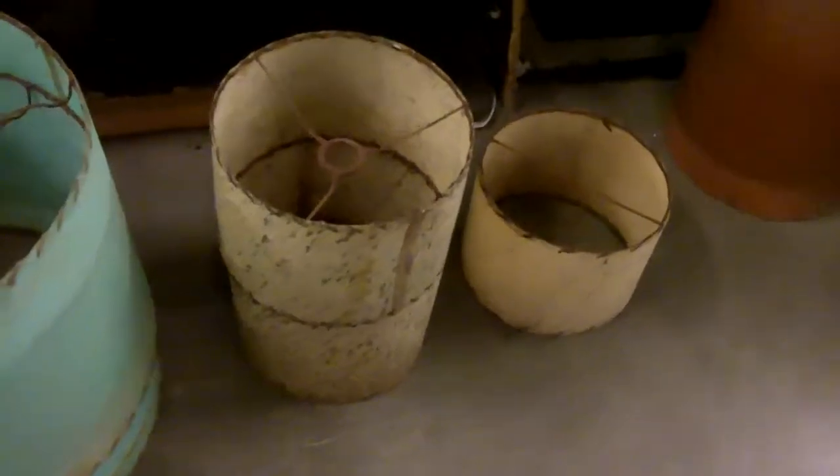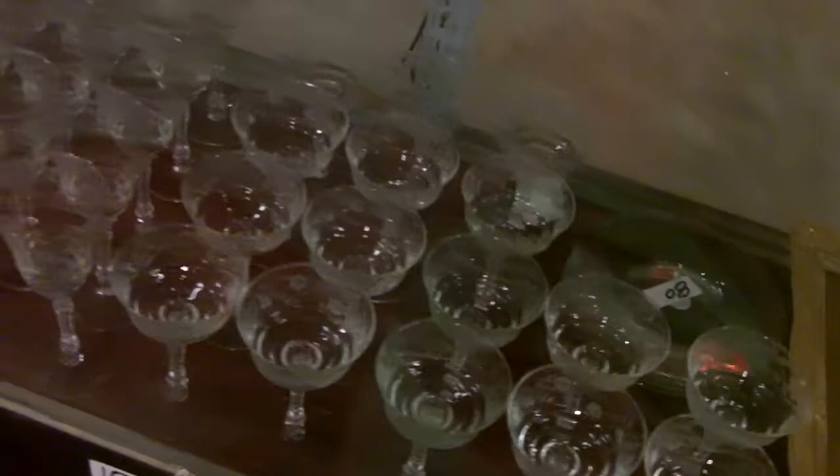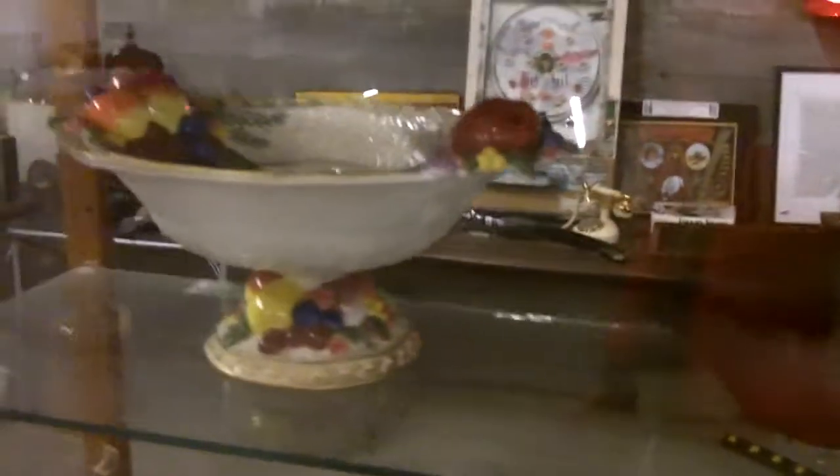There are two lamp shades there too. I took photos of everything. These are really nice glasses; got some nice silver plate bowls back here. I believe that's a Weller pot, and a Van Briggle — some cornucopias.